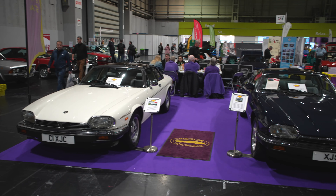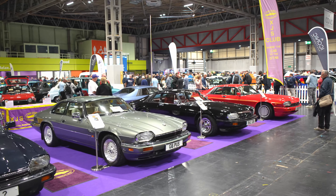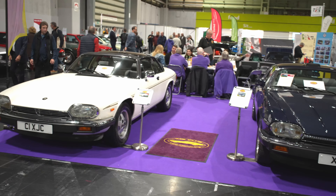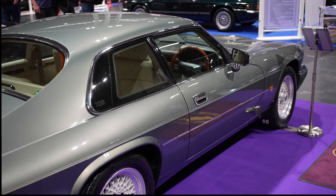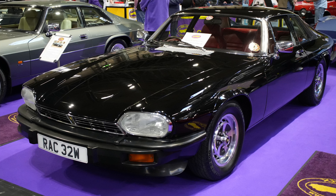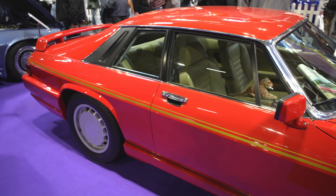Welcome to the NEC Classic Car Show 2023 here on the XJS Club stand. We are joined by a white 1986 Jaguar XJSC Cabriolet, a 1986 Daimler XJS 5.3L V12, and a 1993 Jaguar XJS Coupe in the 6-litre variant. We also have a 1981 Jaguar XJS Pre-HE 5.3L V12, and on the end of the row, a 1985 Jaguar XJS TWR Coupe.